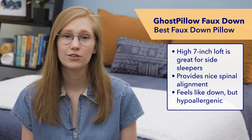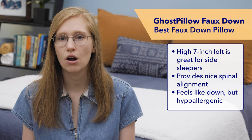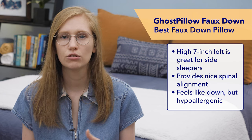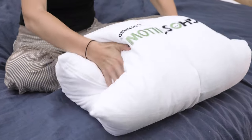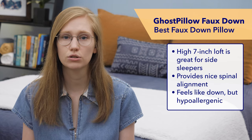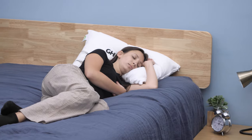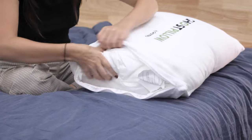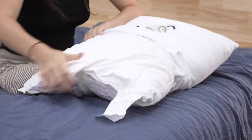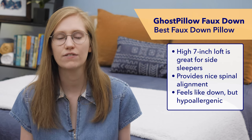Next on my list is the Foe Down Ghost Pillow. I normally don't recommend down or foe down pillows to side sleepers because they tend to be a bit too soft and flat, but tons of people really love the soft fluffy feel of down. The Ghost Pillow is a great option for side sleepers because, even though it is soft and fluffy, it has a nice high loft of seven inches. That means it's going to keep side sleepers' necks aligned with their shoulders even as it compresses in that nice cuddly way down is known for. Its microfiber gel fill has the soft fluffy feel of down but is hypoallergenic and free of any animal products. So if you're a side sleeper who doesn't want to sacrifice that soft fluffy feeling for proper neck support, take a closer look at the Foe Down Ghost Pillow.